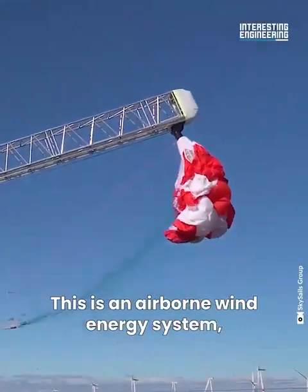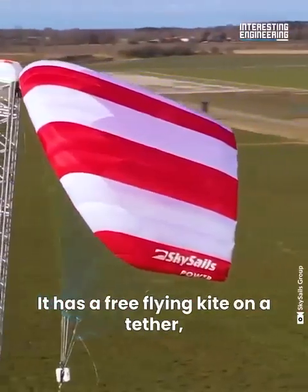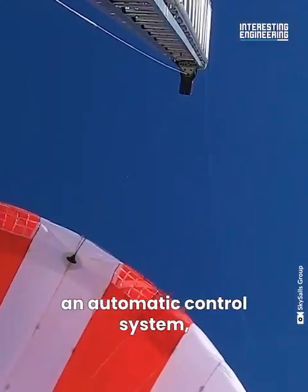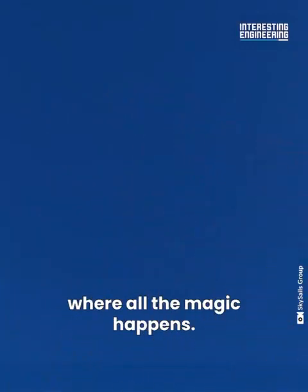This is an airborne wind energy system — a five-component station that generates power with kites. It has a free-flying kite on a tether, a launch and recovery system, an automatic control system, a generator to make power, and a ground control station where all the magic happens.